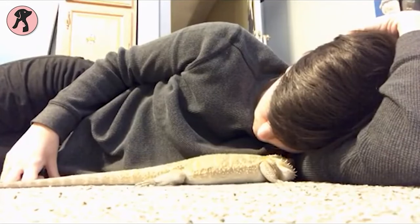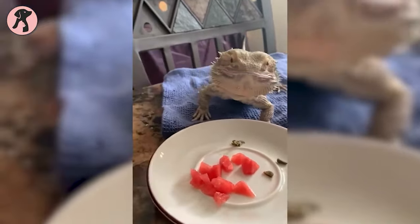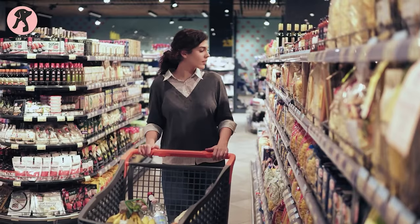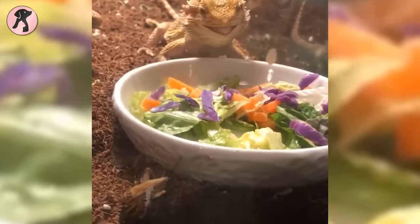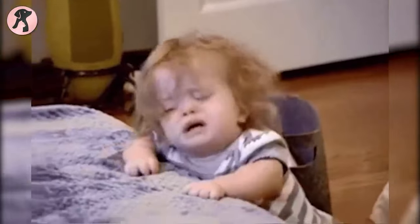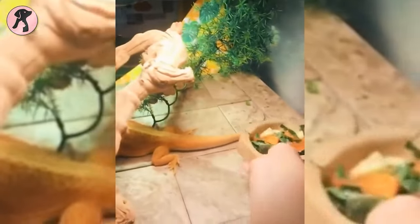Bearded dragons require frequent and daily feeding, so you always have to be aware of their mealtime. Maintaining the proper diet can become tiring, especially when you live a busy life. Being an omnivorous species, bearded dragons require 16% plant foods and 40% insects, and you have to ensure these two types of food daily. The average lifespan for a bearded dragon is up to 10 years, so you must be prepared to feed and care for them over a long period of time.